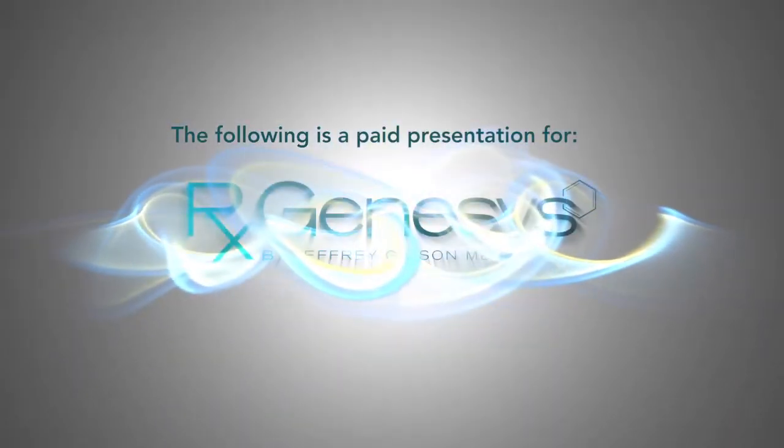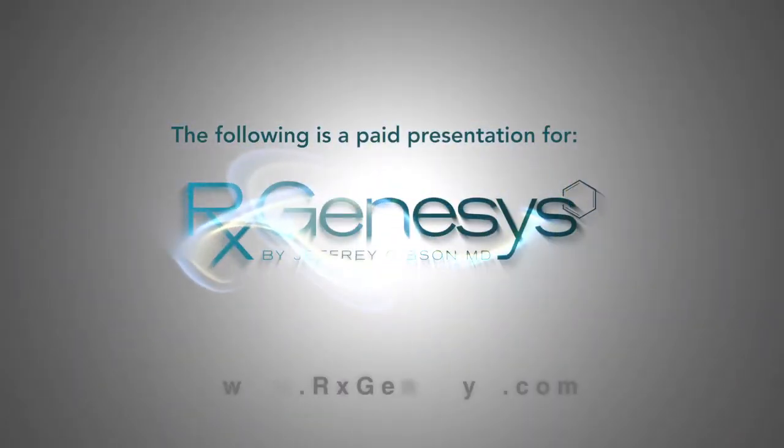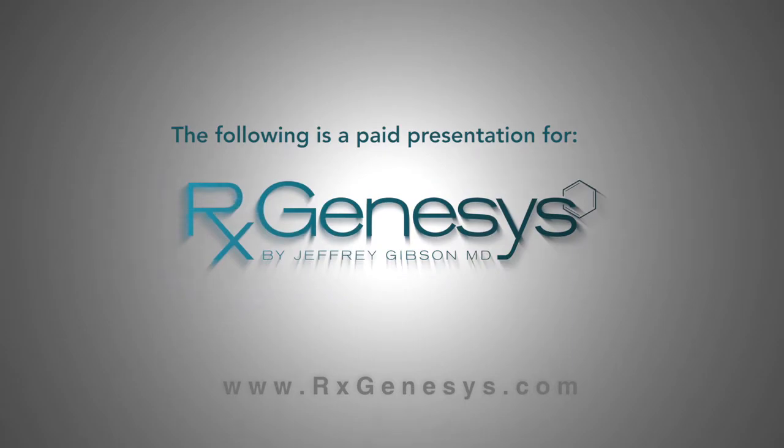The following is a paid presentation for the RxGenesis Skin Care System, brought to you by RxGenesis.